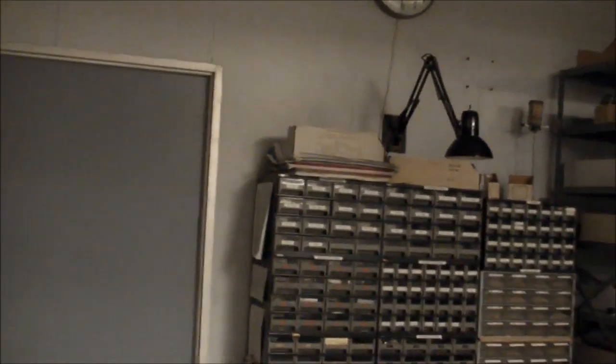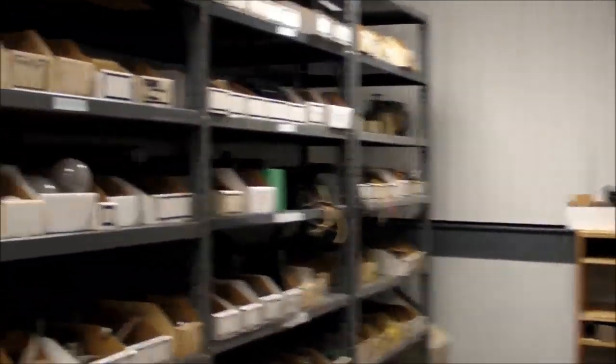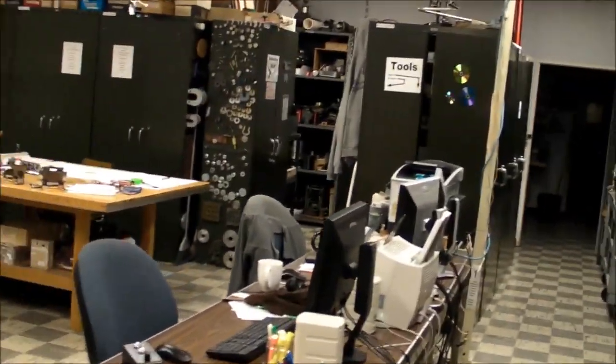Hi everybody, this is Eric, aka Electronic Tonic 156, my original YouTube handle. I'm going to start a series of videos that is basically going to be a very extended lab tour. I work at Penn State Harrisburg, Penn State University in Middletown, Pennsylvania. I'm the electrical lab supervisor for the electrical engineering department, and I handle all the parts, equipment, and stuff for the students and the faculty.